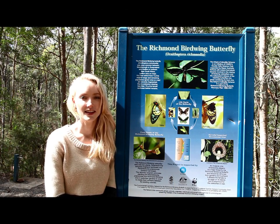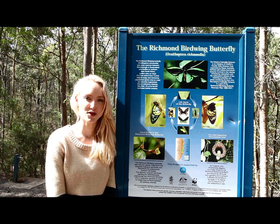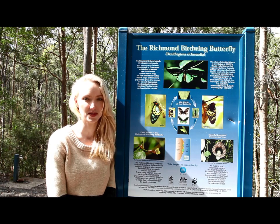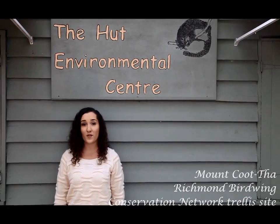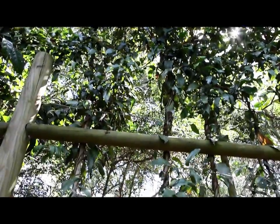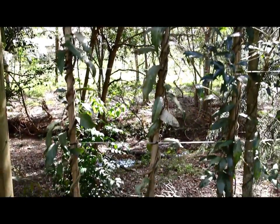In 1989, the Richmond Birdwing Conservation Project was developed by Dr Don Sands and New South Wales Parks Ranger Bob Moffat. This project worked closely with nurseries, communities, and the CSIRO Double Helix Club Schools Project to tackle the threats faced by the Richmond birdwing butterfly. The participation of individuals and the education of communities about the plight of this local endangered species is essential to the success of this recovery effort. Fine trellises, such as this one in Brookfield, aim to act as stepping stones between butterfly communities, encouraging the spread of the Richmond birdwing butterfly to new areas.